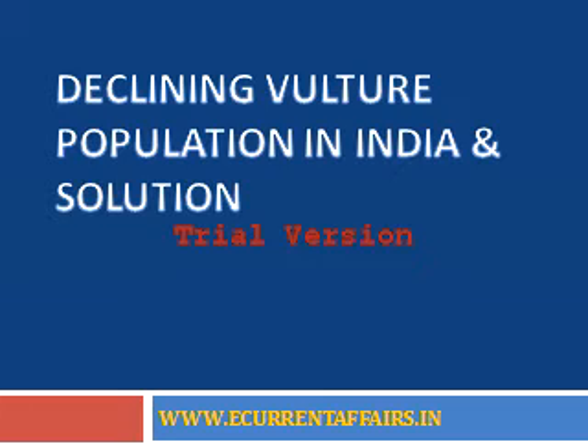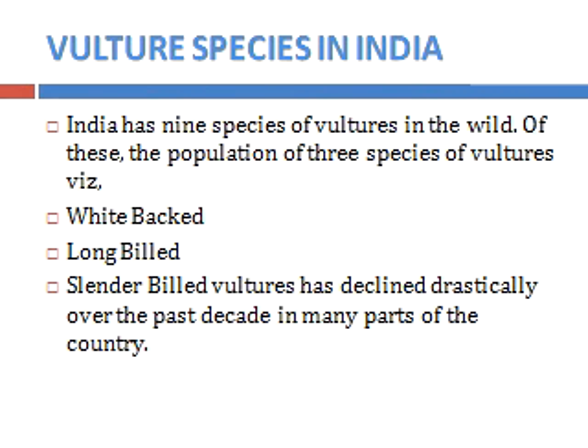We are going to discuss the declining vulture population in India and solutions for that. India has 9 species of vultures in the wild. Out of these 9 species, 3 are considered endangered species: the white-backed vulture, the long-billed vulture, and the slender-billed vulture.